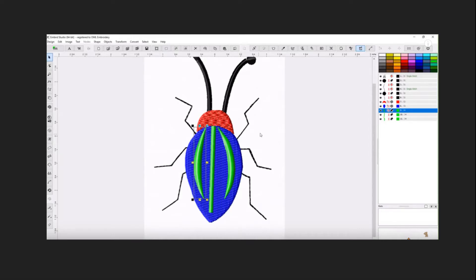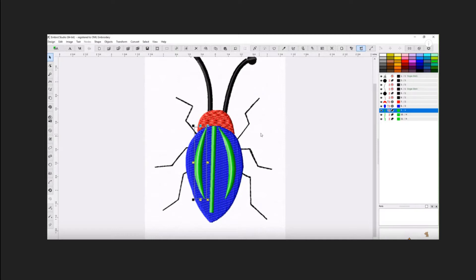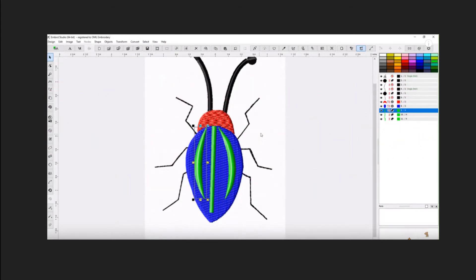Hey everybody and welcome back to Frank T. Bug. My name is Sue and I am from OML Embroidery. If you haven't met Frank Bug, I wanted to introduce you — Frank Bug is a really cool bug that we've been working on. Frank is optimized and fully connected, and that is the goal when doing embroidery. We worked on Frank Bug in a class on the OML Embroidery YouTube channel, and I'd like to show off all of the work that the people in the group OML Embroidery University did on Frank. We had so much fun and I'm so proud of everyone who worked on Frank and learned so much.